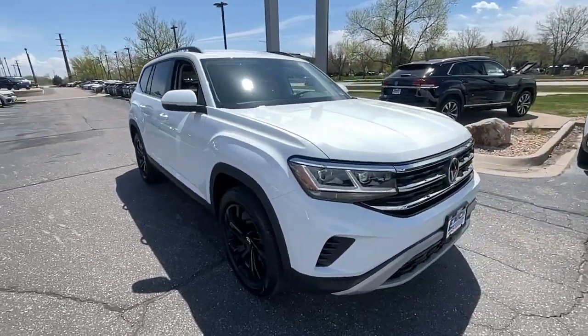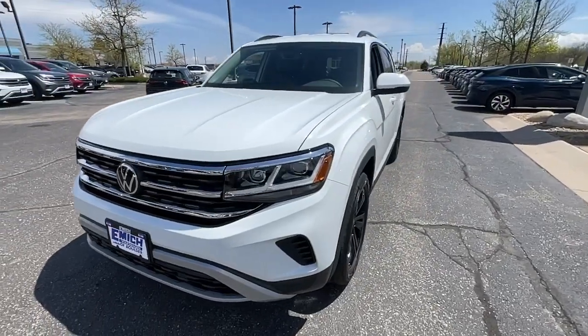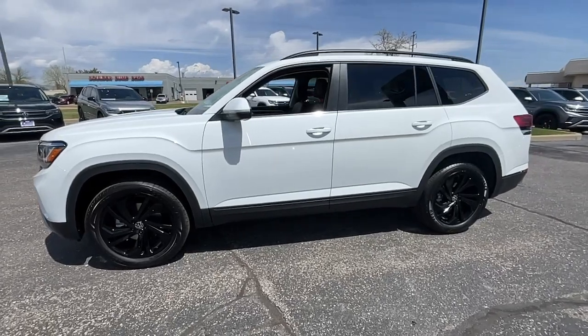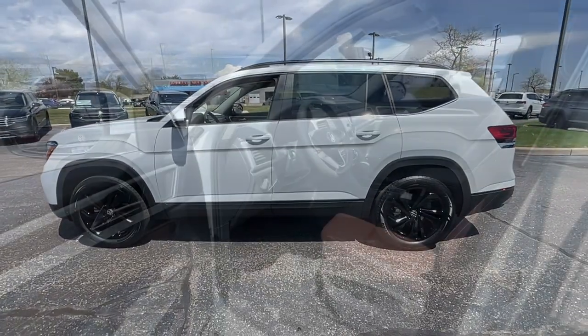These are just some of the great options this vehicle comes with: keyless entry, fog lamps, power lift gate, heated mirrors, satellite radio, aluminum wheels, heated front seat, third row seat, alarm, and electronic stability control.